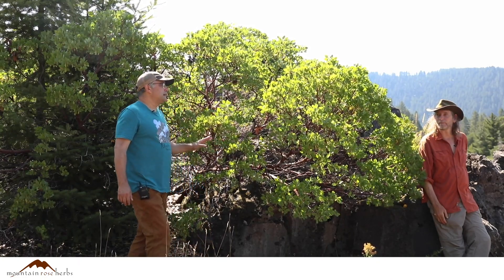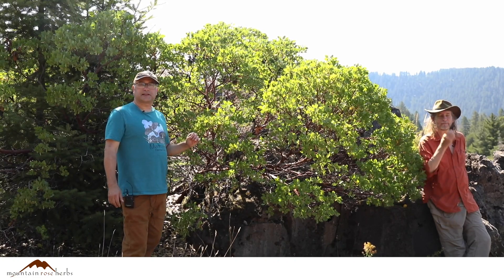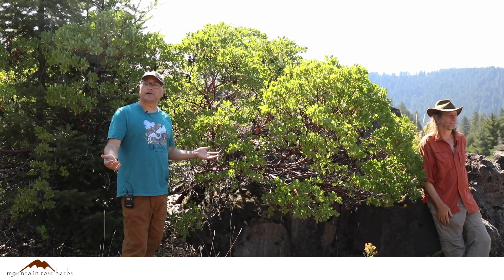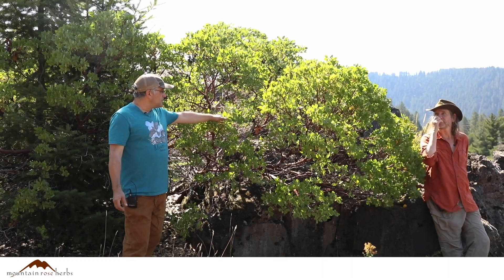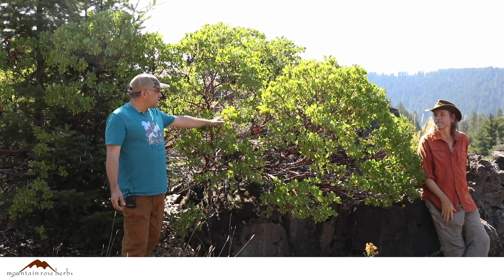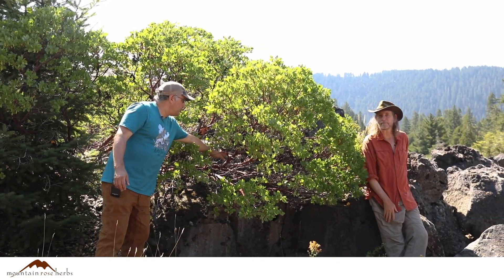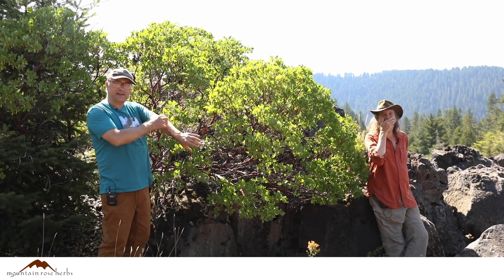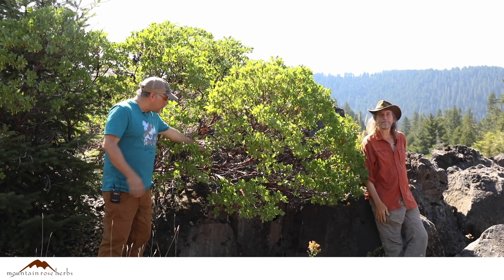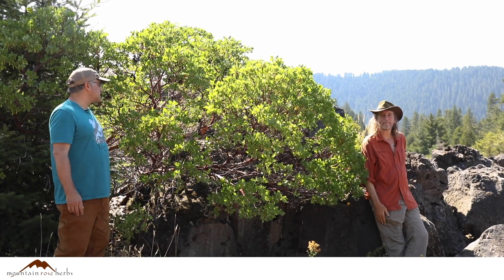It's a very beautiful plant in the heath family, the Ericaceae. We know other plants in the Ericaceae like the vacciniums and the huckleberries. One of the things you'll see about this plant is that it has this beautiful, red, smooth bark. And then as it gets older, the bark exfoliates — kind of like your skin exfoliates — and the bark will actually peel away. That's one of the things you can see with these manzanitas.